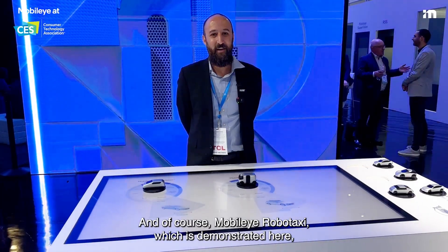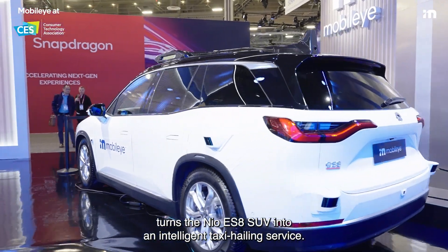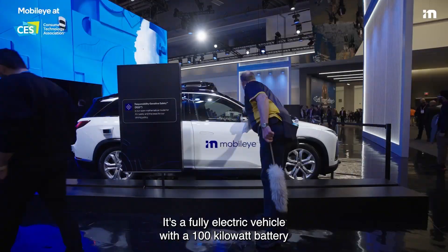And of course, Mobilize RoboTaxi, which is demonstrated here, turns the NIO ES8 SUVs into an intelligent taxi hailing service. It's a fully electric vehicle with a 100 kilowatt battery, able to transport up to seven passengers.